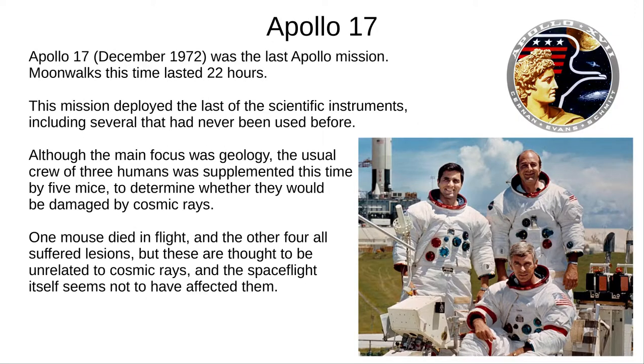Apollo 17, in December 1972, took the last astronauts to the Moon. They spent longer on the Moon's surface, completed the scientific experiment deployments, and did a lot of geology. They also took extra crew — five pocket mice — to study the effect of cosmic rays on them. One mouse died in flight, and the other four suffered lesions, but this was not thought to be related to cosmic rays or space flight.